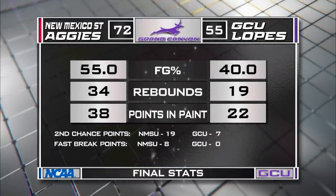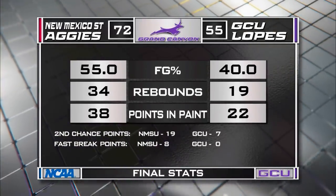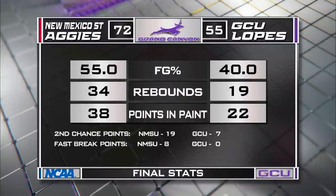Take a look at our closing stats. The Aggies win 72-55. Field goal percentage 55-40 — big number there. The rebounds, points in the paint.